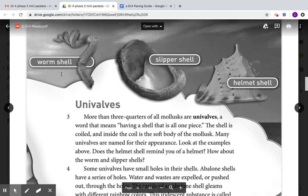How about the worm and slipper shells? The worm shell, the slipper shell, the helmet shell — they're all named after what they look like.